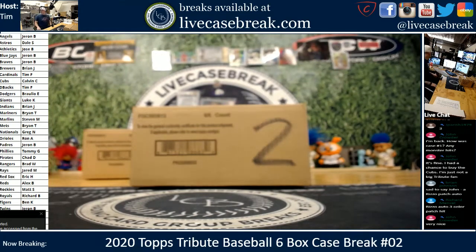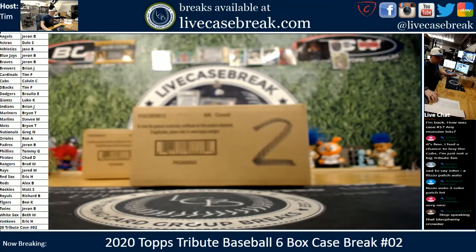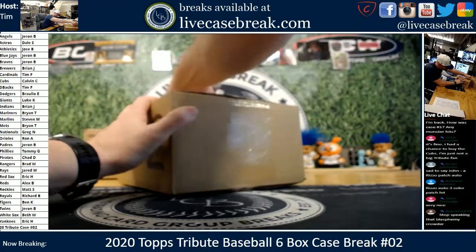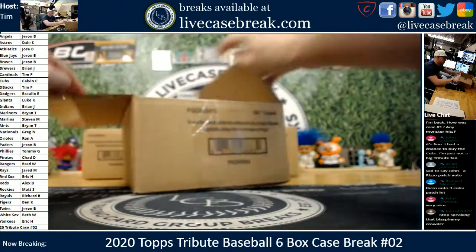How's it going everybody? Tim with LiveCaseBrain.com. Second case tribute — here we go. The first case had a load of Hall of Famers; three of them were in one box, plus a couple future Hall of Famers.